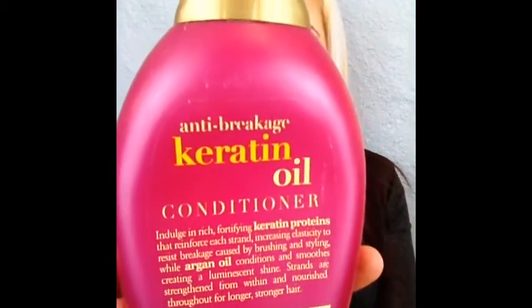This is the last thing in the box — the Anti-Breakage Keratin Oil Conditioner by OGX Organics. I have to tell you how much I love OGX Organics — their brand is amazing. I use their hair oil all the time and it gives a beautiful shine to my hair. This conditioner smells so good. Even though it's called a keratin oil conditioner, it has argan oil in it, and it is absolutely amazing. I have nothing bad to say about it.